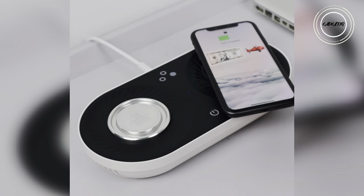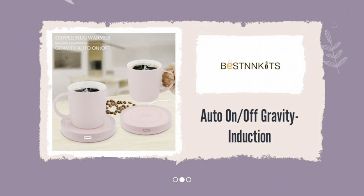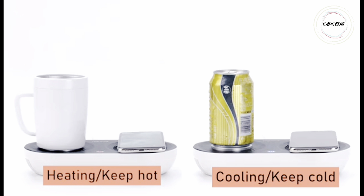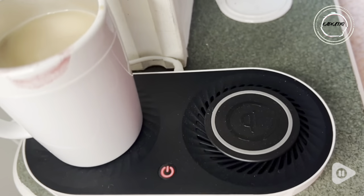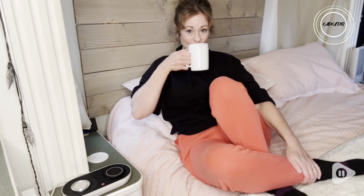Maintaining that ideal temperature for as long as you desire. Fast forward to a sweltering summer day, and let this genius device transform your drink into a refreshing one within minutes. Elevate your daily grind where warming, cooling, and charging create a sanctuary for your senses. Upgrade your sipping and charging experience now.